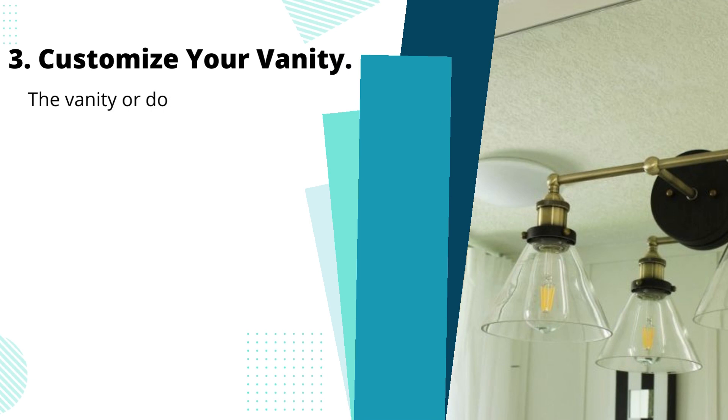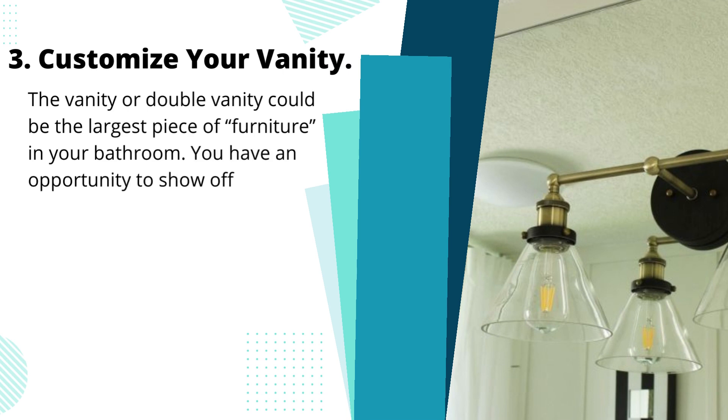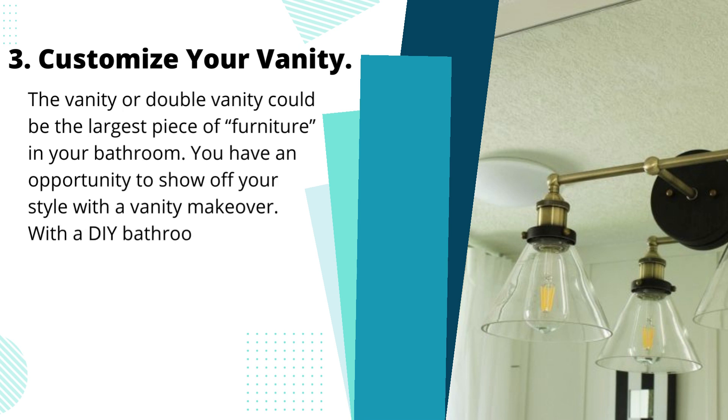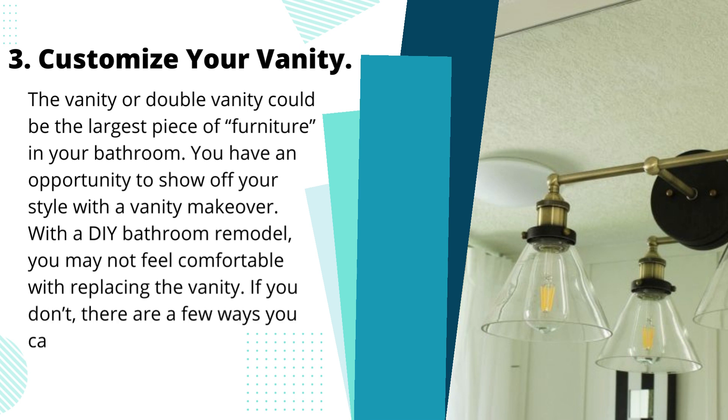Tip 3: Customize your vanity. The vanity or double vanity could be the largest piece of furniture in your bathroom, and you have an opportunity to show off your style with a vanity makeover. With a DIY bathroom remodel, you may not feel comfortable replacing the vanity. If you don't, there are a few ways you can take your bathroom vanity from drab to fab.